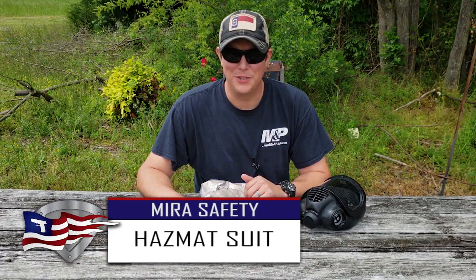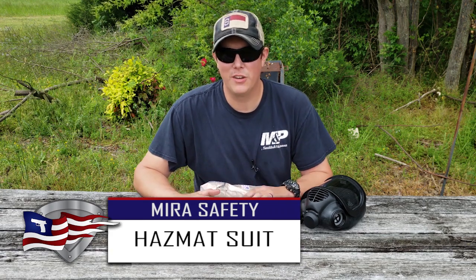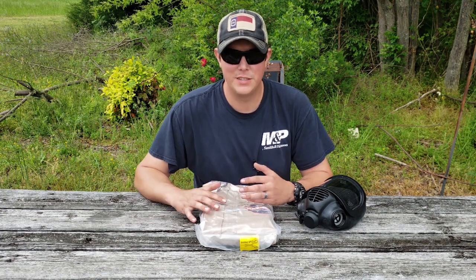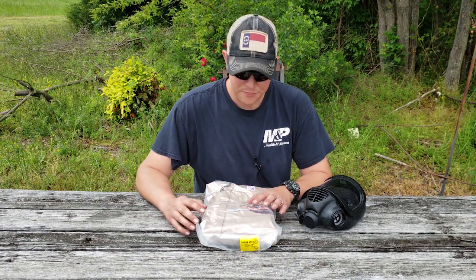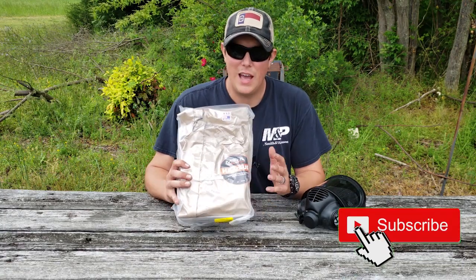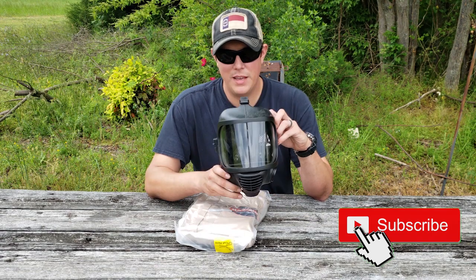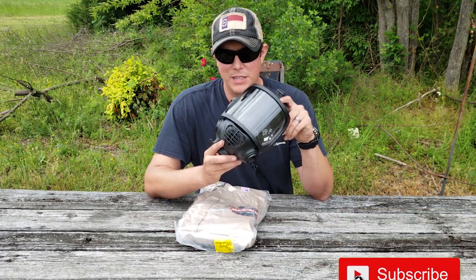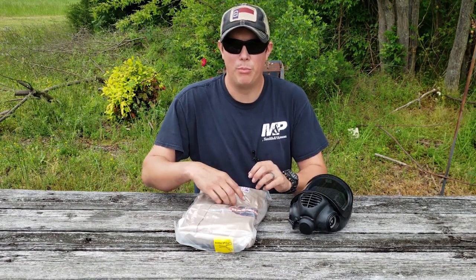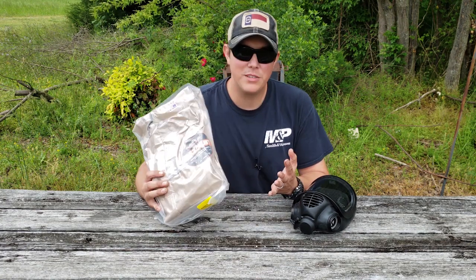Welcome back to the Pilot Patriot channel. With everything that's going on in the world today, everybody is looking for a way to keep themselves protected from viruses and pandemics. Today we're going to be looking at the haz suit from Mirror Safety. If you haven't seen it yet, we already did a video on their CBRN gas mask — it's a very nice one — so I'm going to put that link at the top of the screen and in the description below.